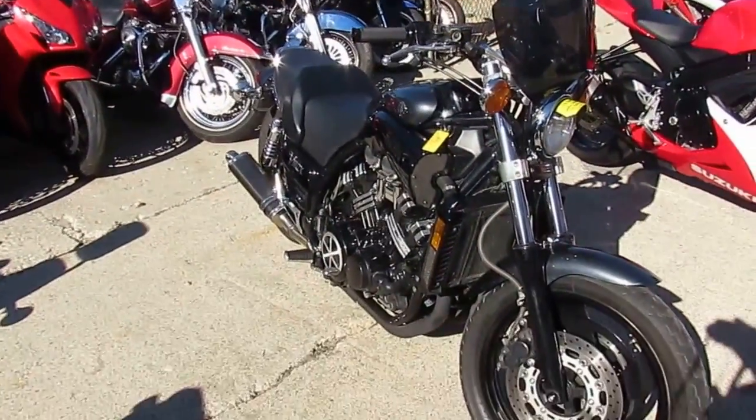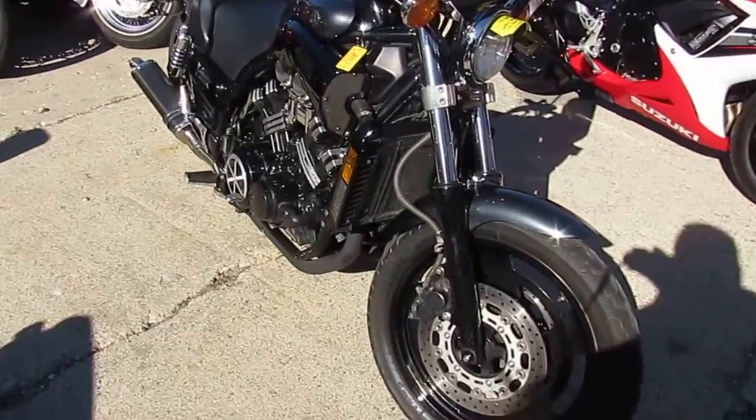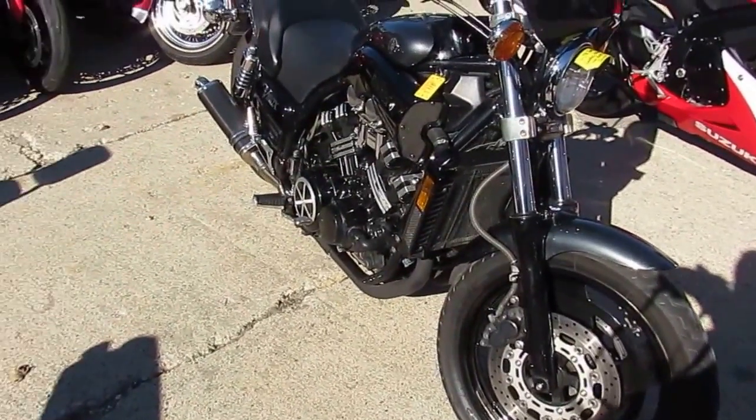As you guys are watching this video, hit subscribe on YouTube so you can get all the new videos as they come out. We've got guaranteed financing on all of our bikes — ApprovalPowersports.com.